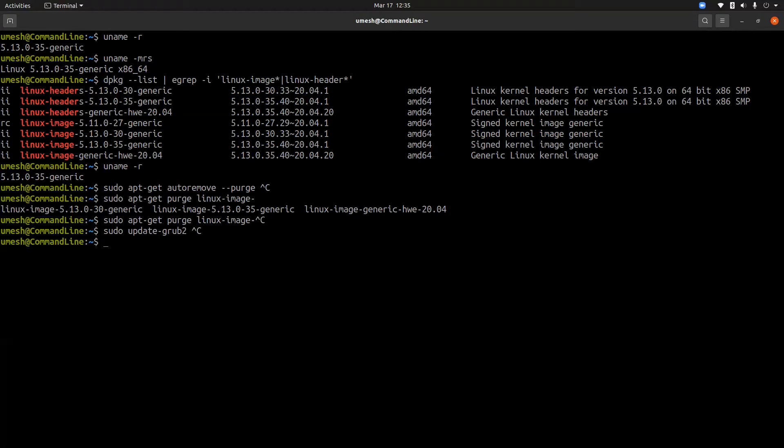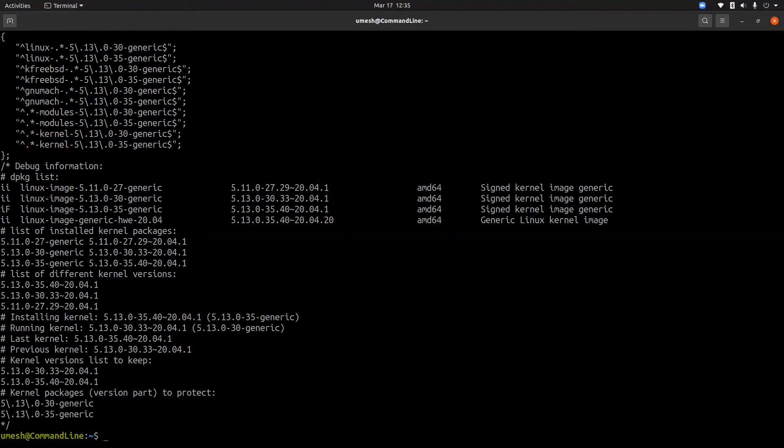On Ubuntu, autoremove keeps at least one spare kernel version other than your current version, in case the current version doesn't work and you need to boot from an older kernel. Ubuntu maintains the list of kernels to keep in the file '01-autoremove-kernels'. These are the kernels that will be kept when you run the autoremove command.